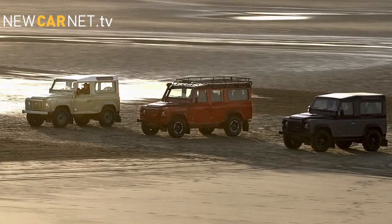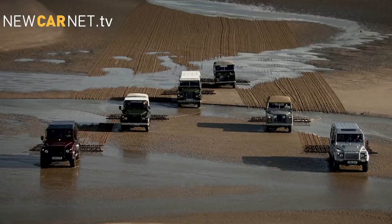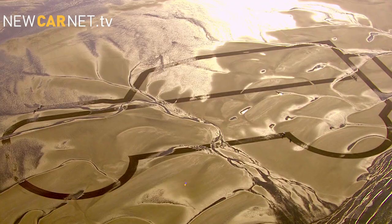The three commemorative models — Heritage, Adventure, and Autobiography — are priced from £27,800 to over £60,000 on the road.